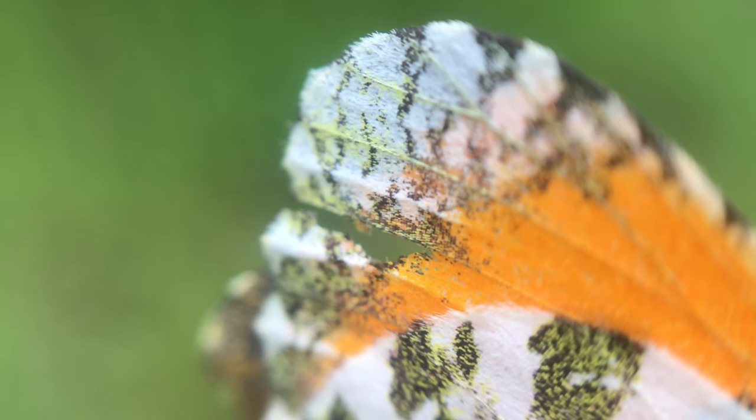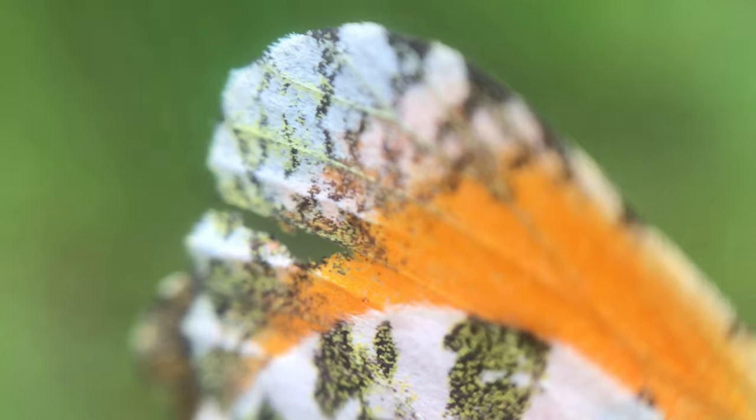And that was the case with this orange tip, which is Anthrocharis cardamines, I think, and I picked him up on my finger and got some really good macro shots.